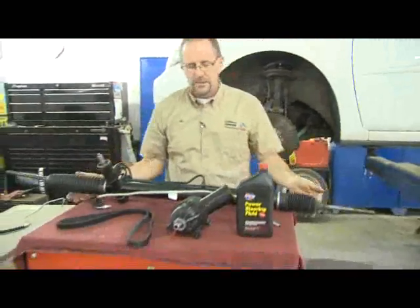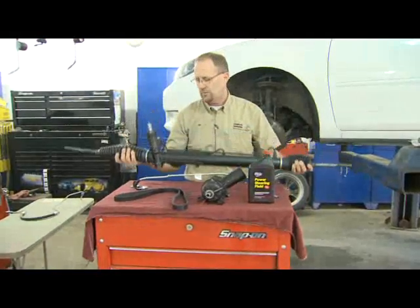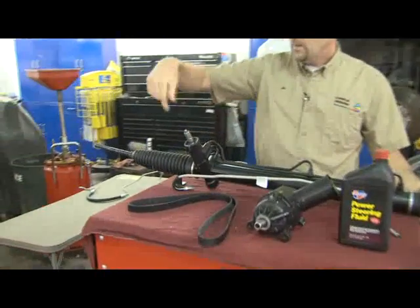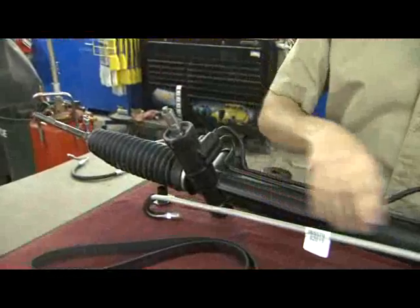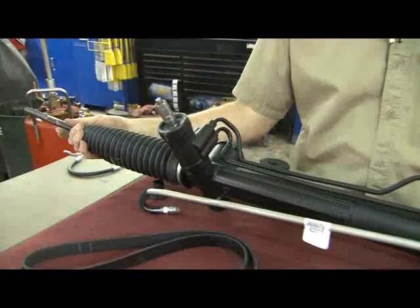I've got the parts out here on a counter so we can see them a little bit better. Here's the power steering rack that I was referring to, and this is where the shaft from the steering wheel attaches. As that turns around here, it turns gears inside of the rack and steers your wheels left and right.